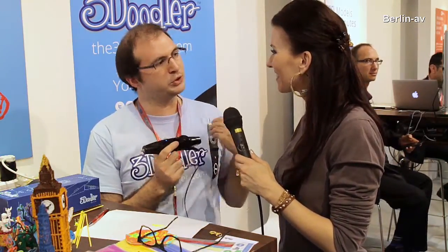How much is this 3D printing pen? It's $99, and it's available for pre-order on our website right now, the3doodler.com. We're shipping to all the Kickstarter backers now — there are 27,000 of them. Once they're through, we start shipping to all our pre-orders, and then it'll be in retail worldwide at the beginning of 2014.